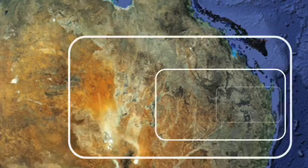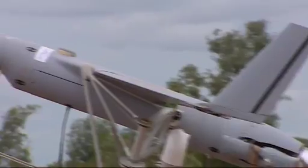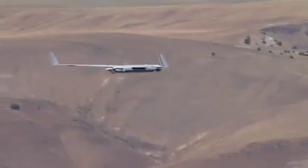Mayday! Mayday! Unmanned airborne vehicles — flying machines which perform remote and computer-controlled aerial missions without risking human lives on board — have many practical military and civil uses, including search and rescue missions.